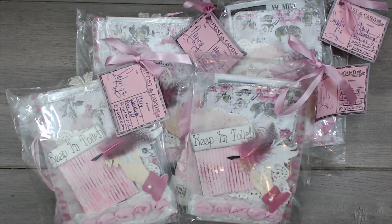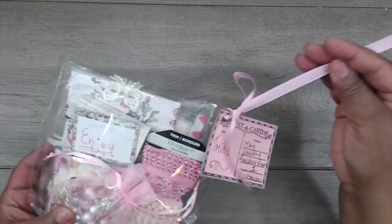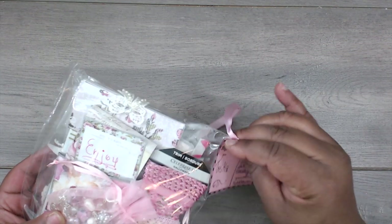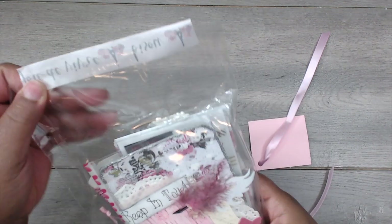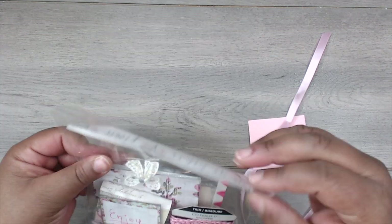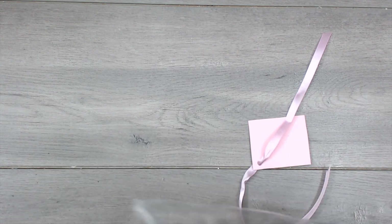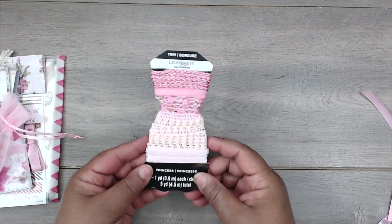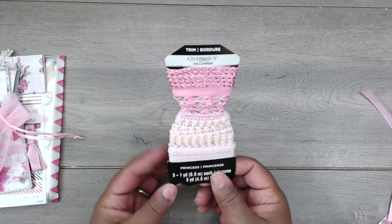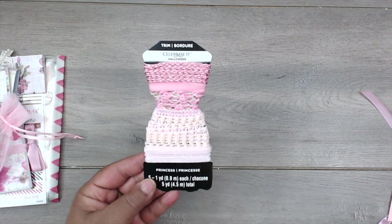So Mary made one of these shabby packages for me. Let's take a look — this is the one that Mary created for me. Super pretty, I love this little postcard tag that you made. What a cute little stamp that is, and then she has some washi tape on the back. In her package she has included some trim — super pretty trim. I love this little bustier, it's so cute.